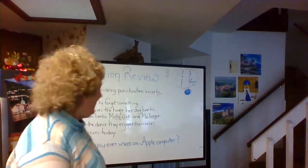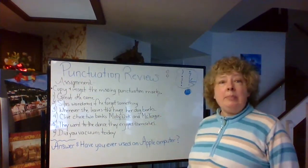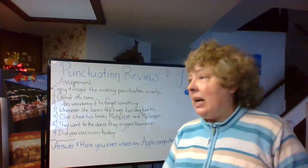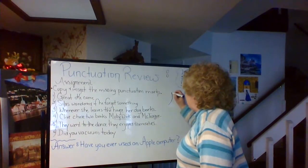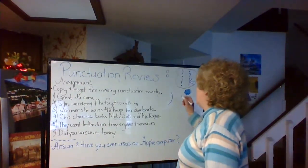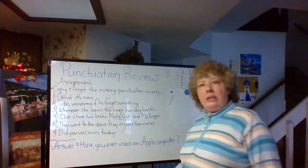Here's your assignment. I need you to copy these six items and then insert the missing punctuation marks. Make sure they're dark, huge, and very clear — so I can tell if it's a comma or a semicolon. Sometimes it's really hard to read. If you're trying to write a semicolon, make sure the top dot is clearly separated from the comma part so I can tell you mean a semicolon.